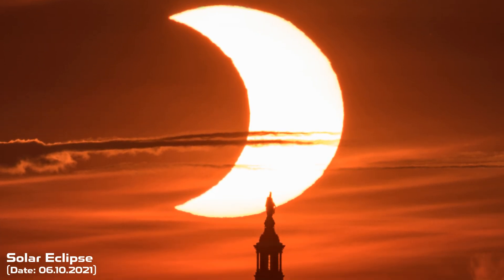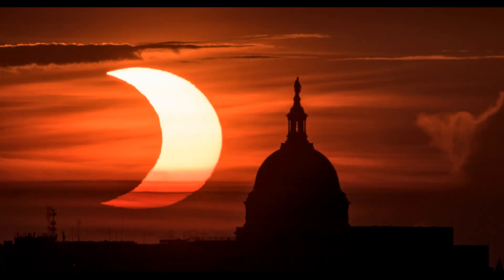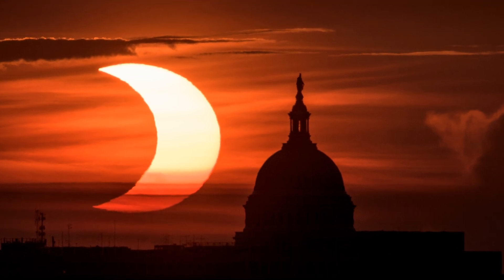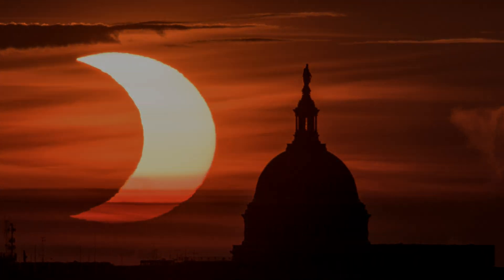The next image was taken on June 10th, 2021, from the surface of the United States. It shows the partially covered sun rising behind the Capitol building in Virginia. Keep in mind that this eclipse was fully visible only in Canada, Russia, and Greenland, and that is why only part of our star is covered in this image.